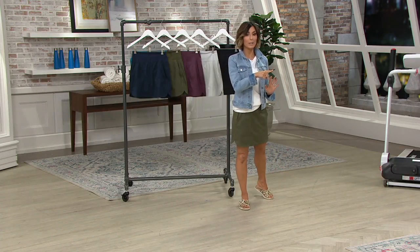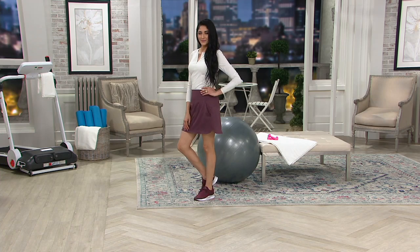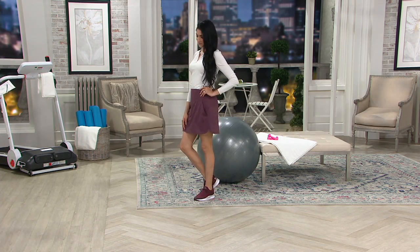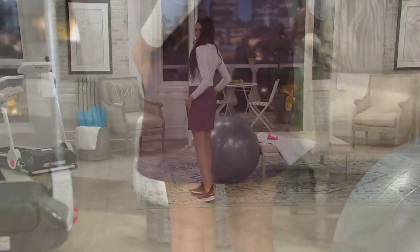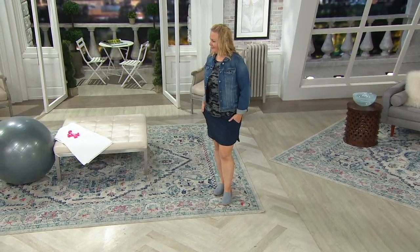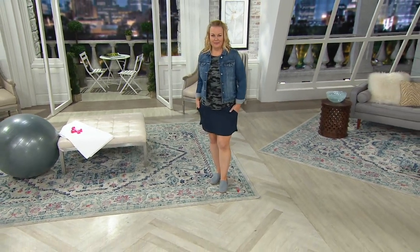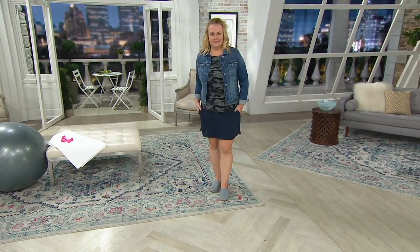We'll do Khadijah next in this eggplant color that's already getting limited. She is wearing an extra small, height of 5'8½", in the regular inseam. Then there's Jackie wearing the navy — she's 5'9" and wears a large. She could have gone regular or tall inseam, but she prefers the tall.